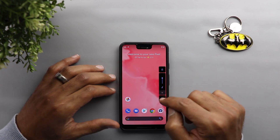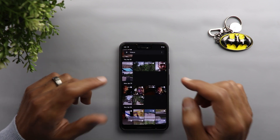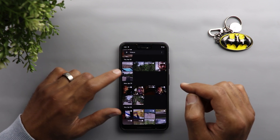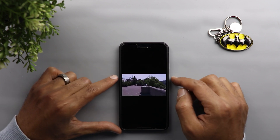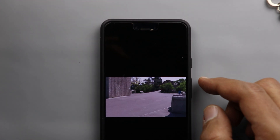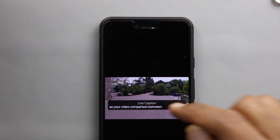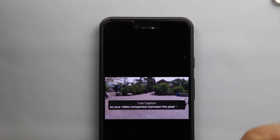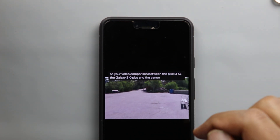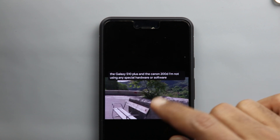I'm gonna play a video from my gallery to show you how it works on my Pixel 3 XL. Here's a video comparison between the Pixel 3 XL, the Galaxy S10 Plus, and the Canon 200D — I'm not using any special hardware or software on any of the devices.